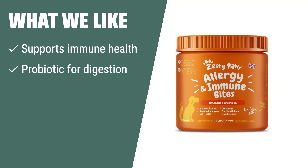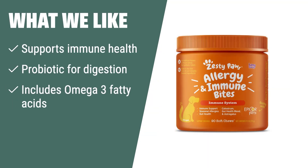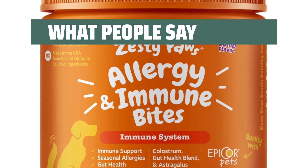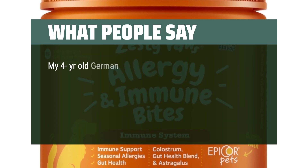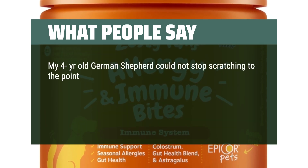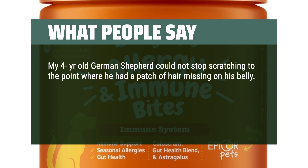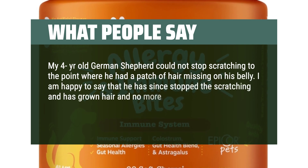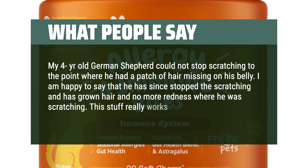What we like: If you want to support your dog's immune and digestive health, this supplement is the way to go. It includes probiotics for digestion, omega-3 fatty acids, and immune system support in a tasty lamb soft chew. What people say: My 4-year-old German Shepherd could not stop scratching to the point where he had a patch of hair missing on his belly. I am happy to say that he has since stopped the scratching and has grown hair back with no more redness. This stuff really works.